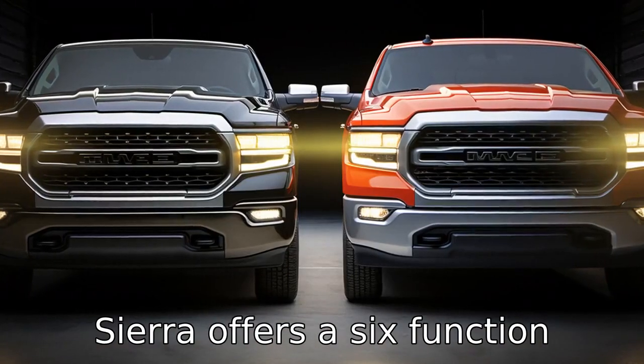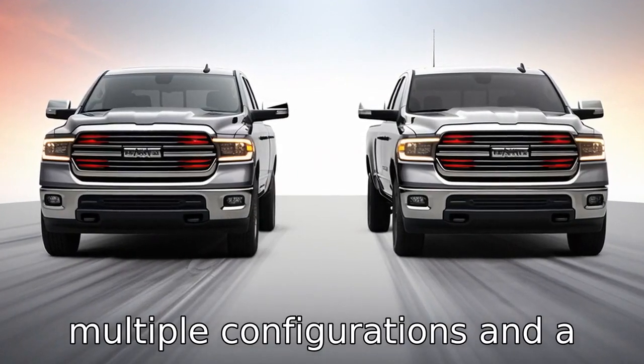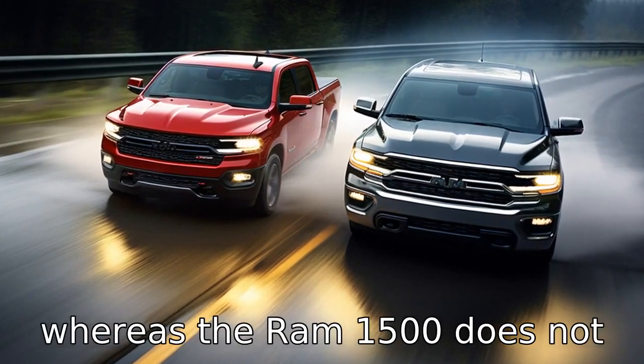The GMC Sierra offers a six-function multi-pro tailgate that has multiple configurations and a step rating of 375 pounds, whereas the Ram 1500 does not have this feature.